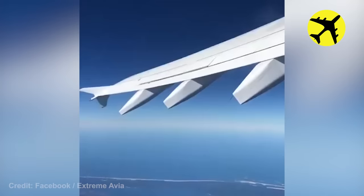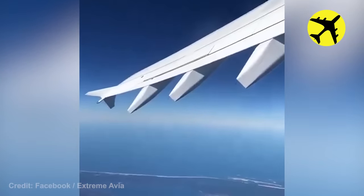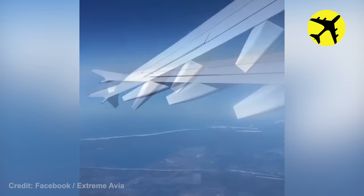One of the passengers on board the Airbus A310 managed to film the plane performing a zero-g maneuver.